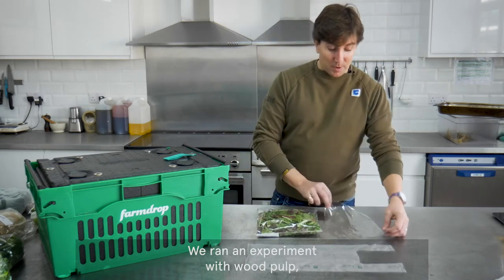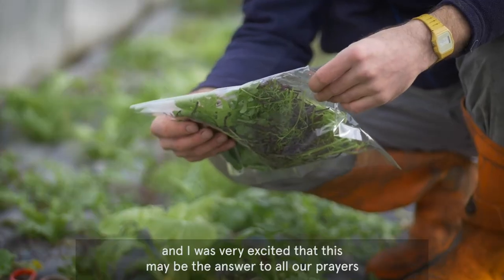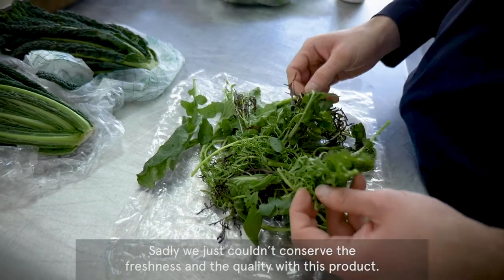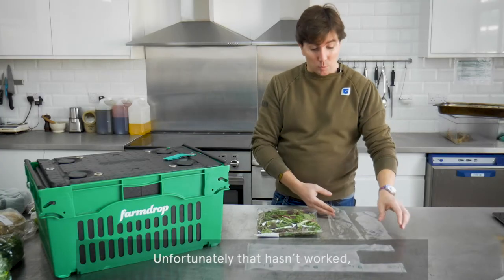We ran an experiment with wood pulp and I was very excited. This may be the answer to all our problems because it's made out of wood. Sadly, we just couldn't conserve the freshness and the quality with this product. So unfortunately, that hasn't worked.